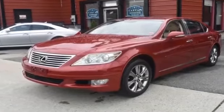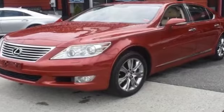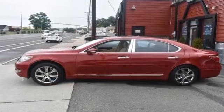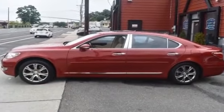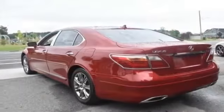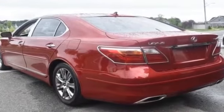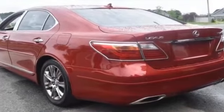2010 Lexus LS 460 with less than 62,000 miles on the odometer. This sedan combines safety and comfort with style and performance. It includes ample space for all passengers and comes with all-wheel drive, navigation, leather seats, and a backup camera.